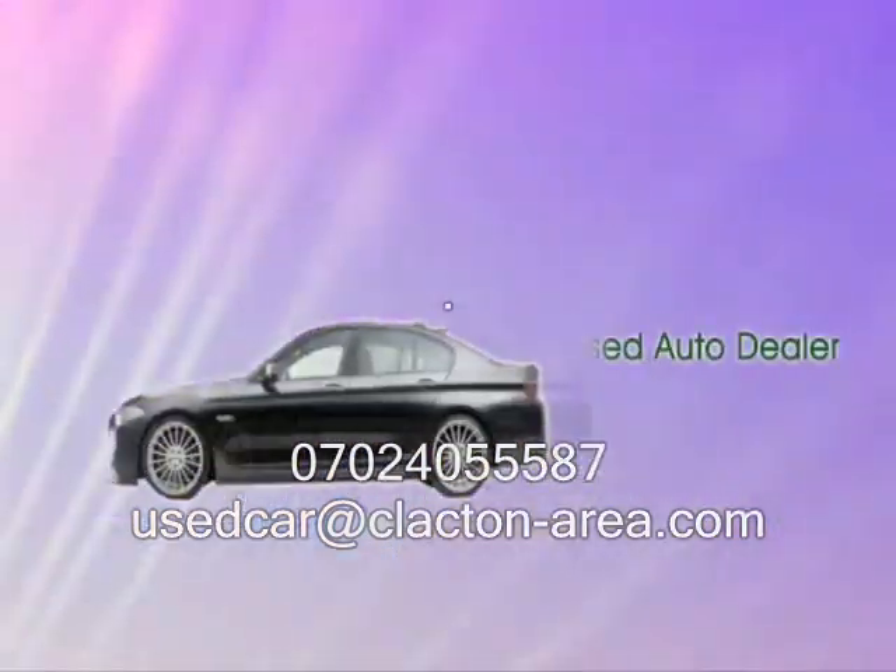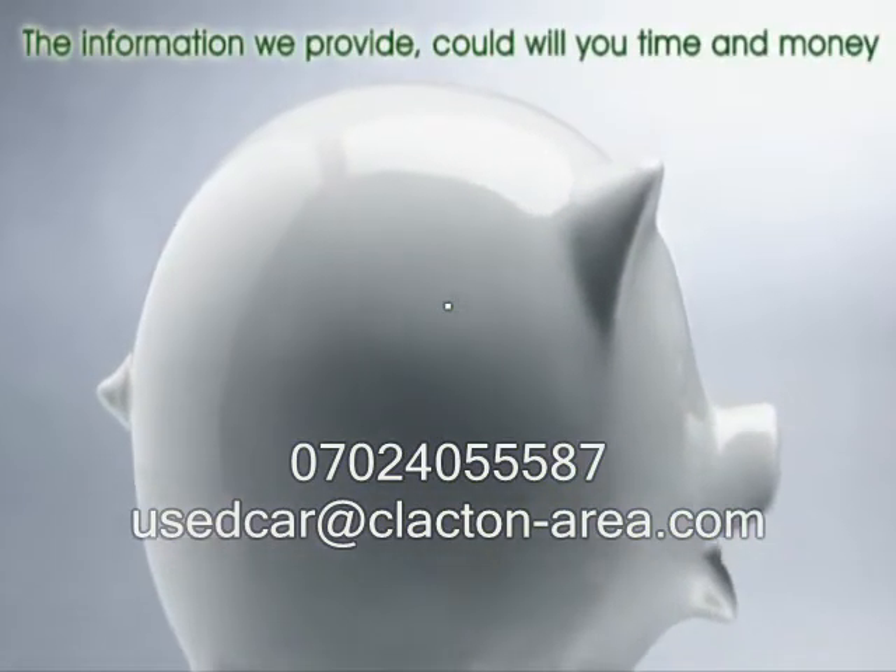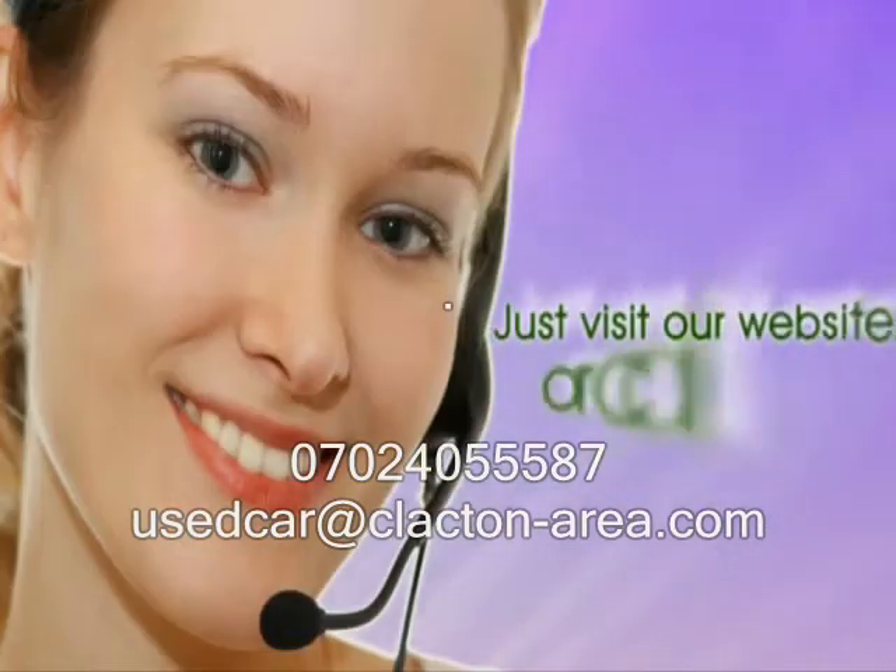There's more you should know about choosing the right auto dealer. The information we provide will save you time and money. Just visit our website or call us today.